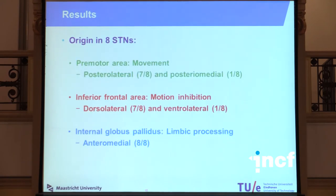That was one example STN, but we have four subjects — so eight STNs in total. In general, in seven out of eight STNs, the fibers going to the pre-motor area (involved in movement) originate from the posterior lateral part of the subthalamic nucleus; those going to the inferior frontal area (involved in inhibition and complex motor control) originate from the dorsolateral part; and the fibers going to the internal globus pallidus (involved in limbic processing) originate from the entero-medial part.